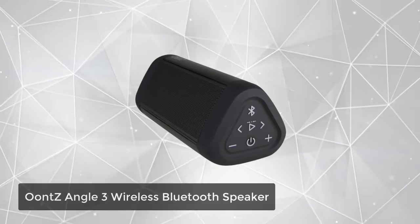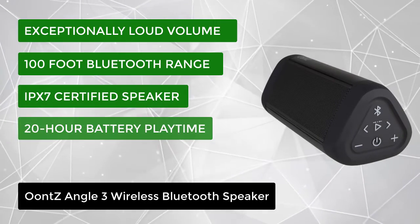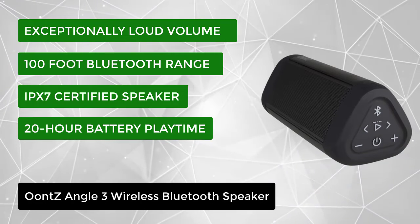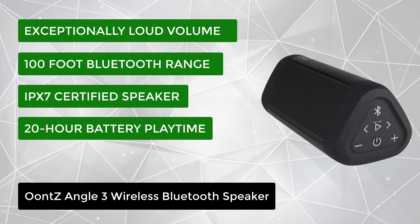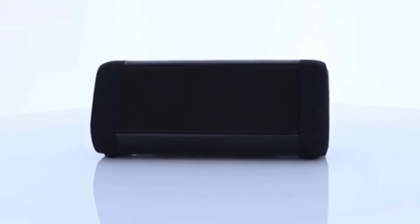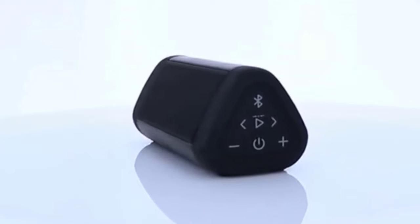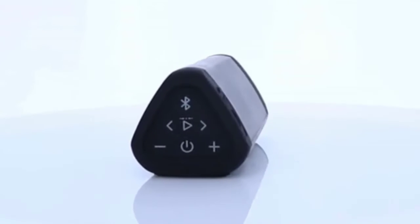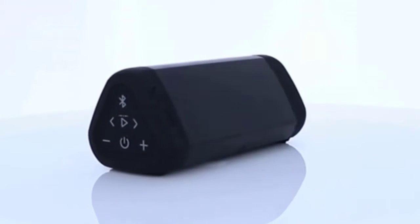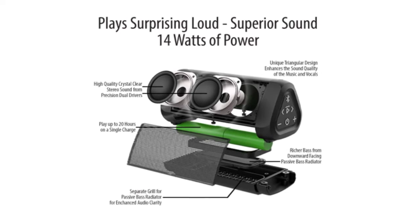At number 4, we have the UNSANGLE 3 Ultra Wireless Bluetooth Speaker. This speaker combines 14-plus watt peak output power from two precision neodymium drivers and a proprietary bass radiator to pump out top-quality full-range sound with remarkably crystal-clear highs and mids, and bass beyond its size. Play it loud and distortion-free even at max volume — the perfect home and travel speaker that packs a punch.